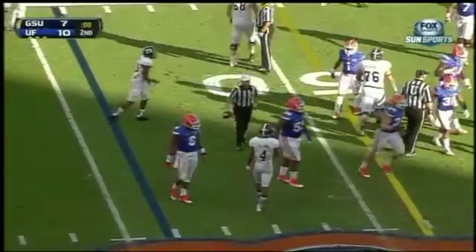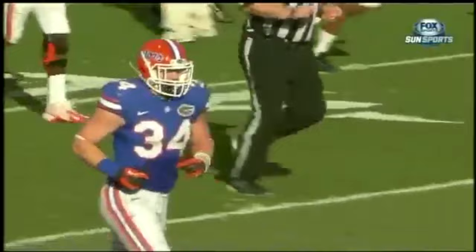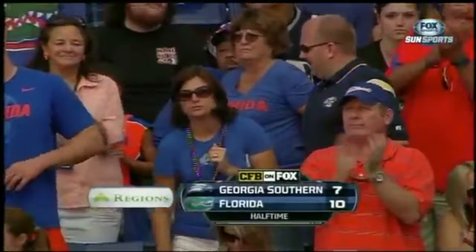The Florida Gators got the first 10 points of the ball game. We were moving along pretty good, but they got pinned deep, got a poor punt, and a 45-yard run by Ellison. And just like that, it's a 10-7 ball game.